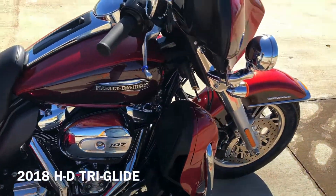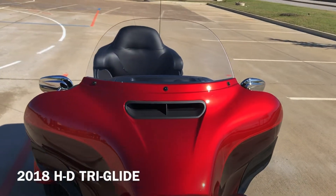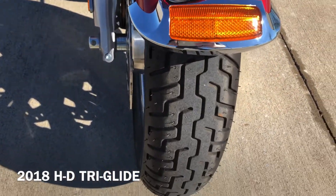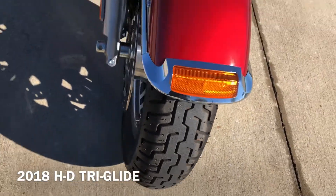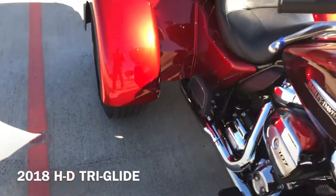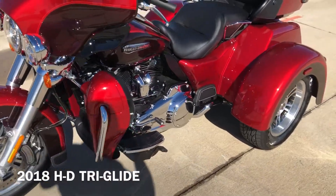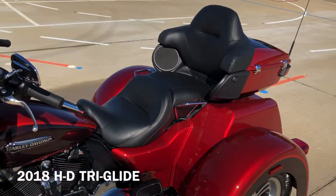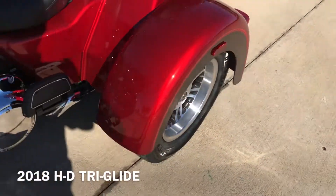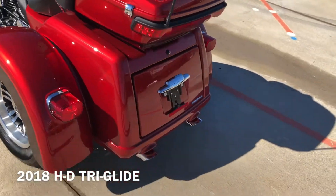We've got the heat shields, adjustable wind deflectors, LED headlight with the matching spot lamps. Forks are in good condition. There's good tread on the front tire, the right tire, and the left tire. We've got the passenger grab rails, heel-toe shifter, and the tour pack with the trunk — lots of space on it.